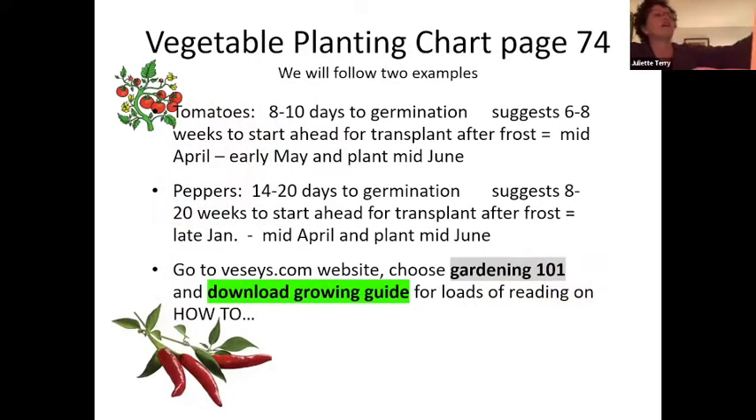In the Veseys catalog on page 74, there is a beautiful vegetable planting chart. Tomatoes require 8 to 10 days to germination, and they suggest planting 6 to 8 weeks ahead of time for transplant after frost. Using June 15th as the transplant date, you can start tomatoes in mid-April to early May. Peppers take 14 to 20 days to germinate — a slow start — and they suggest starting 8 to 20 weeks before transplant after frost, meaning you'd start late January to mid-April for planting in mid-June.